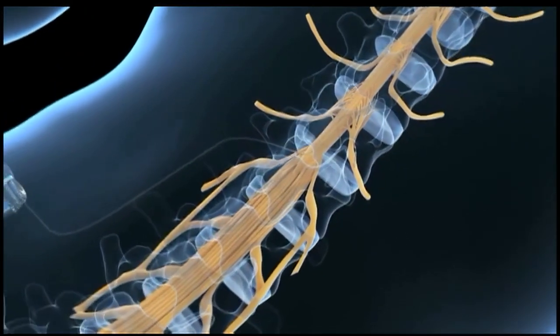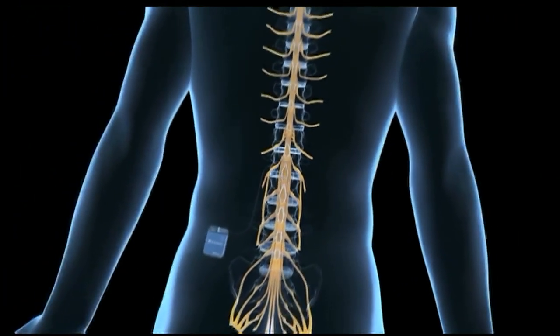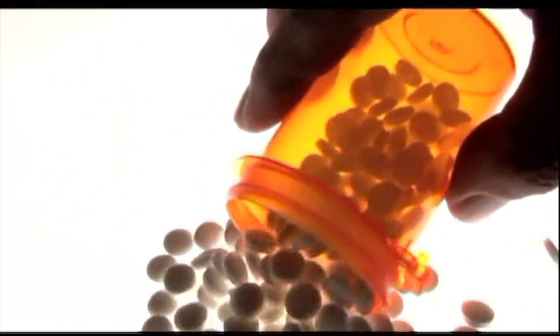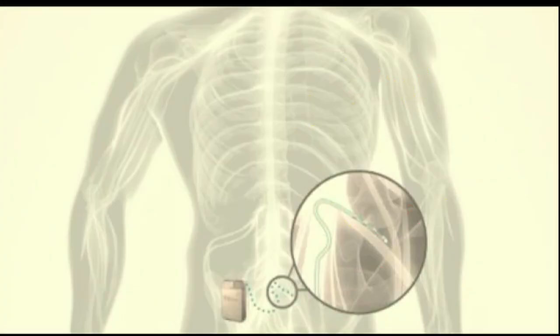Dr. Noman Azeem says options like this device help reduce the epidemic problem of opioid addiction resulting from overuse of medication intended to treat pain. This puts the power right into the patient's hands — it is somewhat like a remote control. It allows the patient to have full control over the device, to turn it up or turn it down, whatever their needs are that day.